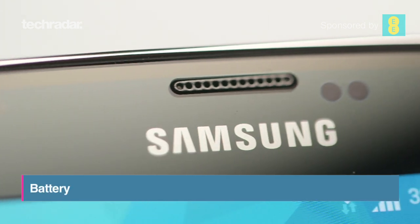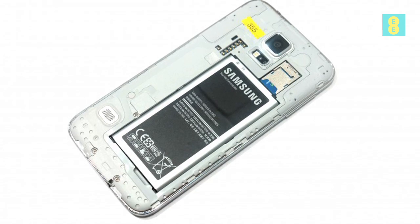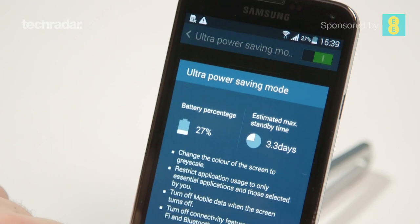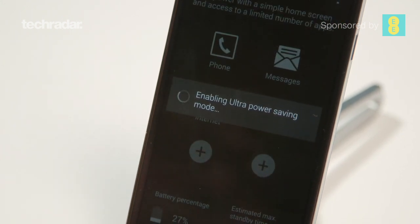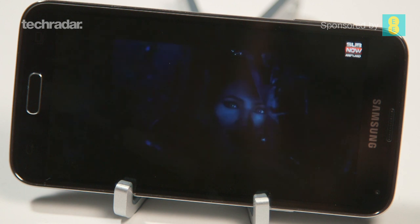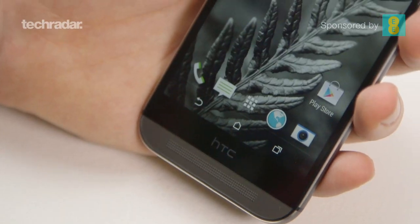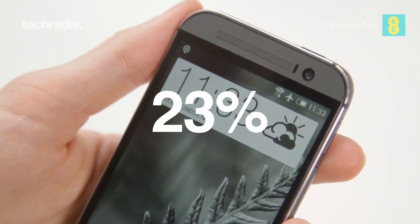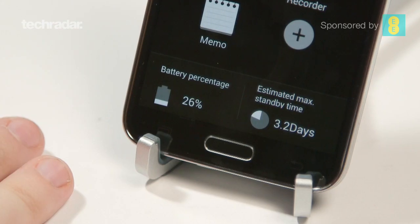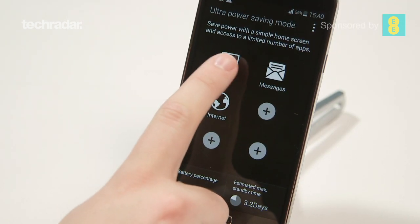Battery life on the Galaxy S5 is excellent, and the reasons are twofold. Firstly, there's the larger 2800mAh power pack, but more importantly, there's the Snapdragon 801 processor making everything far more efficient. In our battery test, we ran a video for 90 minutes on full brightness, and the Galaxy S5 only suffered a 16% drop in juice. This outclasses the HTC One M8, which took a 23% hit in the same test. This makes it among the best we've seen, and should give you confidence that this is a handset that just keeps going.